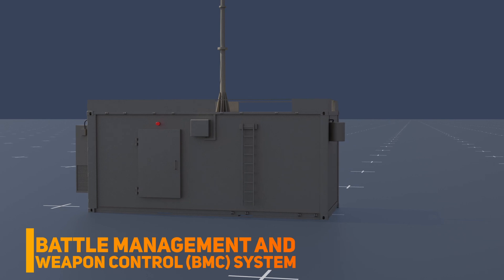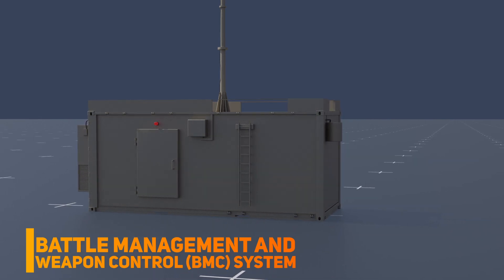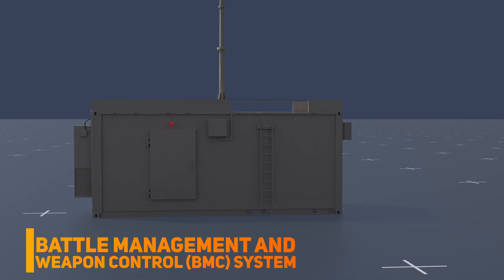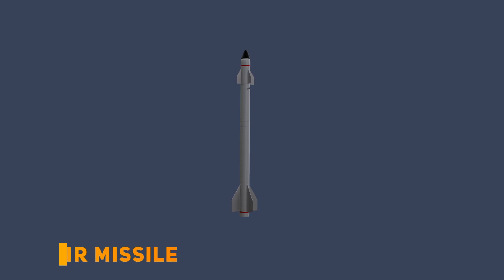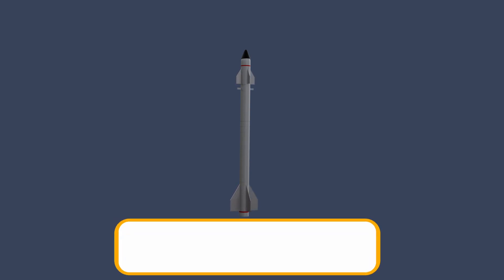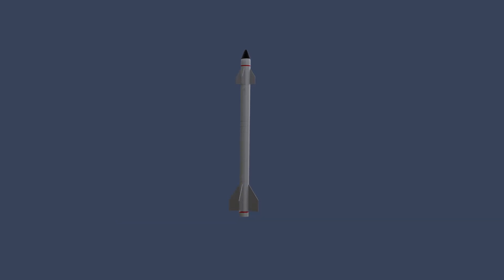The command unit integrates different subsystems including the radar, launcher, and interceptor missile, and uses advanced data fusion and processing techniques to make automated decisions in real time. The interceptor missile, also known as the Tamir missile, is designed to intercept and destroy incoming rockets and missiles in mid-air. It weighs around 90 kilograms and is launched at a speed of Mach 2.5, using an advanced guidance system including a radar seeker and electro-optical sensor to track and target incoming threats.